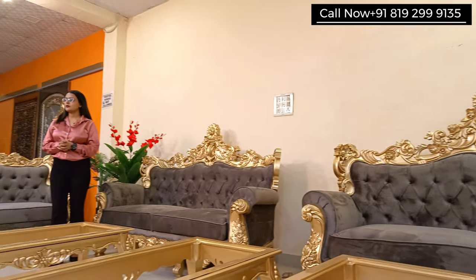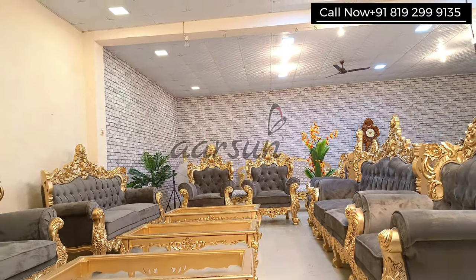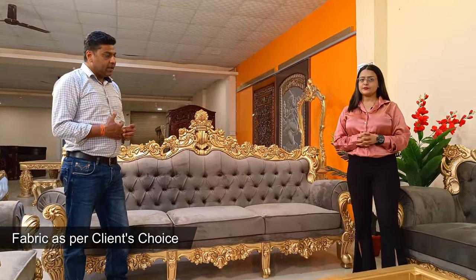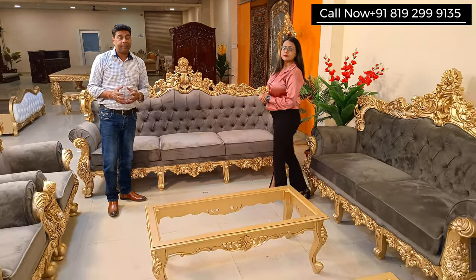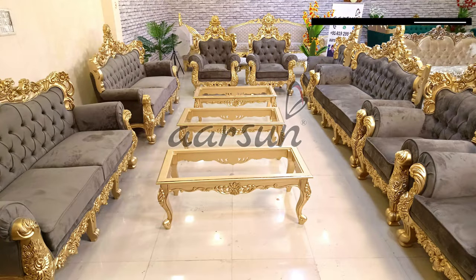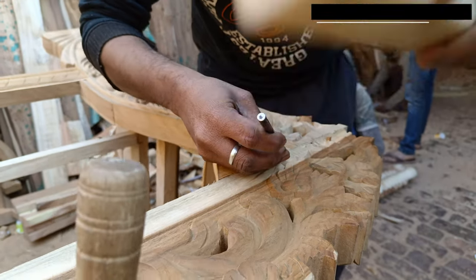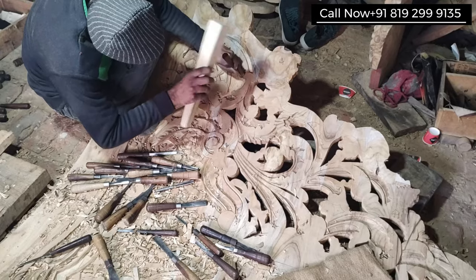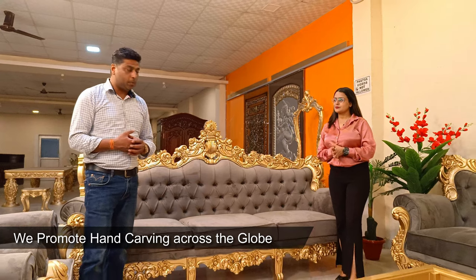This is exactly as per the client's requirement — what they liked, we made that. The fabric color is again the client's choice. Overall if you see the complete set, you will be really happy because this work is by local artisans. We make hand units, hand work. This kind of grand, beautiful, amazing handwork is what we have here, and that is the talent we have in India in our city with Arson. That's what we are promoting across the globe.